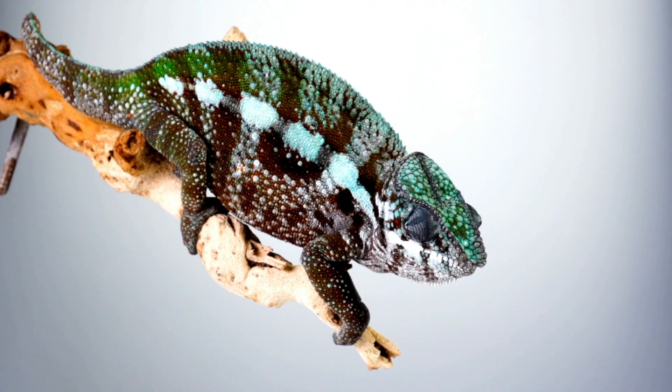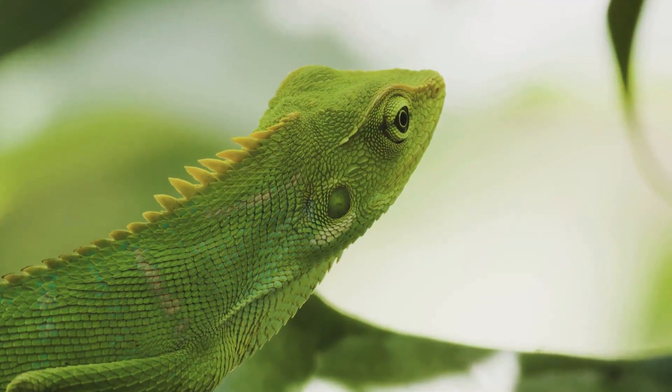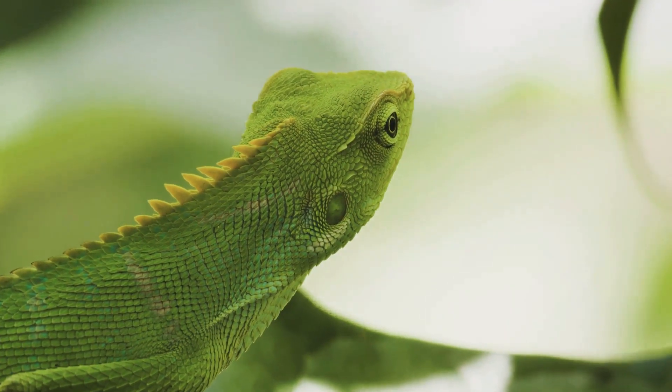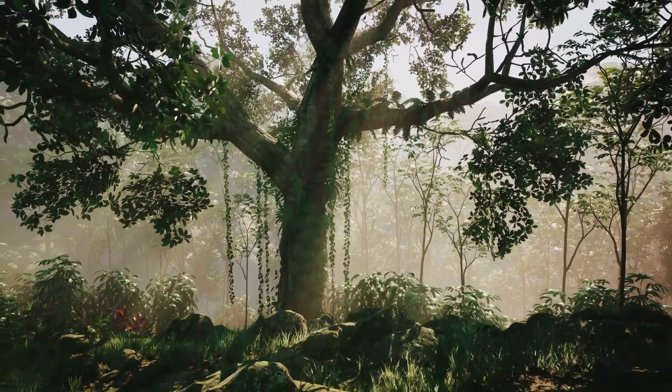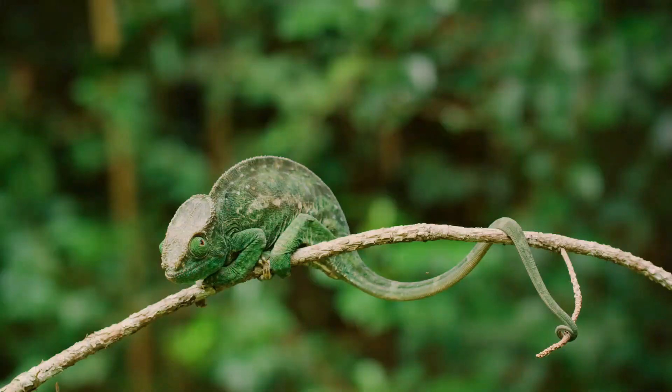You might be wondering where these fascinating creatures live. Well, chameleons are versatile when it comes to setting up shop. They reside in a variety of habitats, each as unique as the chameleons themselves. Let's start with the tropical rainforests. These lush green landscapes are a chameleon's paradise. With an abundance of trees, plants, and insects, rainforests provide the perfect backdrop for a chameleon's life.